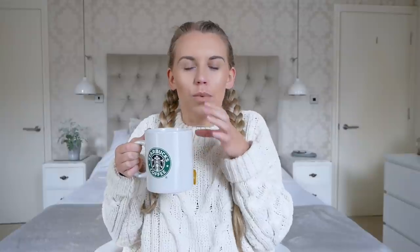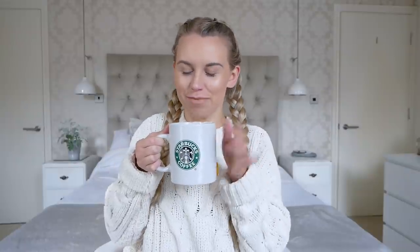I just did a really loud tea slurp — you know how annoying it is if you're sat next to someone on a train and they drink their tea like that? I just did that, so sorry!